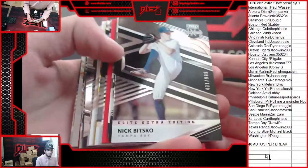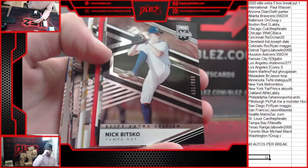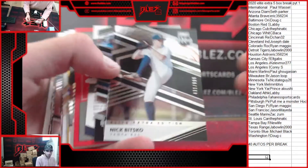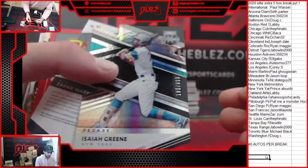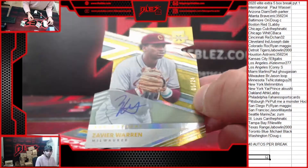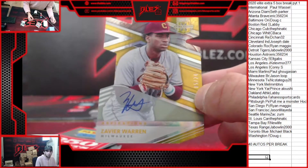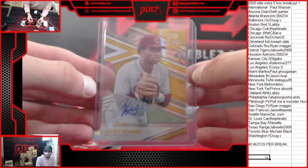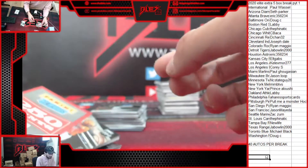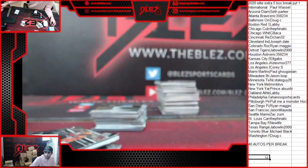Here we go. This is your base design, numbered to 999. I see points already - welcome to Panini. We have a die cut of Isaiah Green, also numbered to 999. First auto is a die cut of Xavier Warren, on card numbered to 24. Awesome looking card - Brewers. Gold die cut. Xavier Warren. Then we have Panini points - we'll random that at the end of the break.